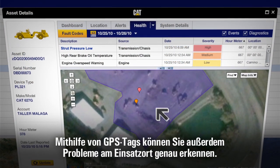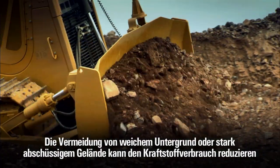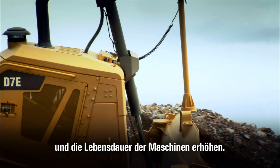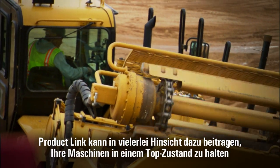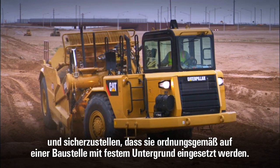GPS tags on every alert allow you to pinpoint site issues too. Eliminating soft spots or steep gradients can improve fuel efficiency and enhance equipment life. Product Link can help you to keep your equipment in top shape and ensure that it's being used properly on a well-maintained site.